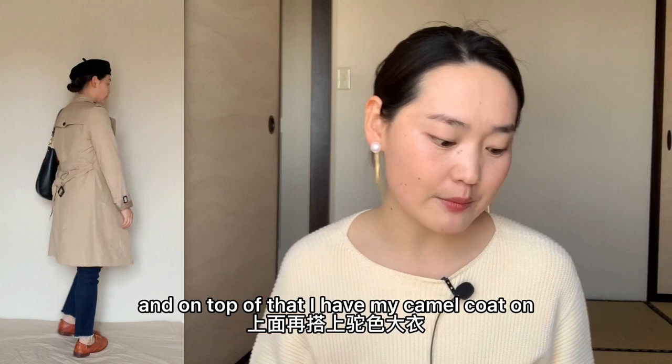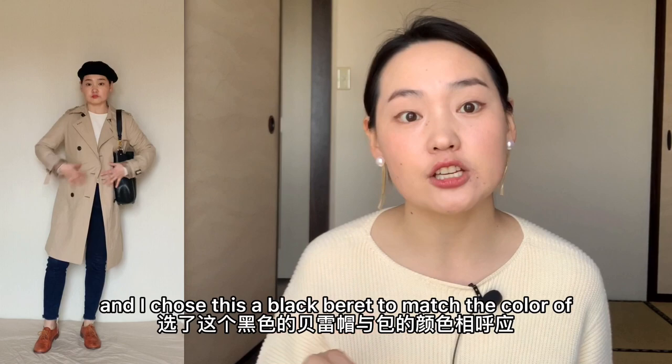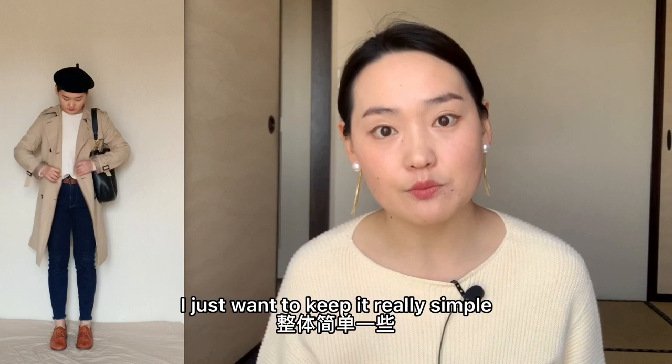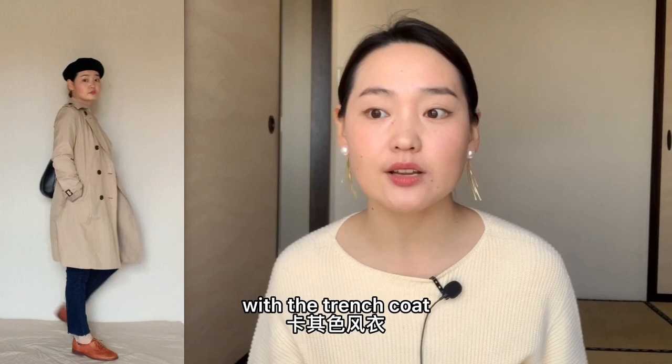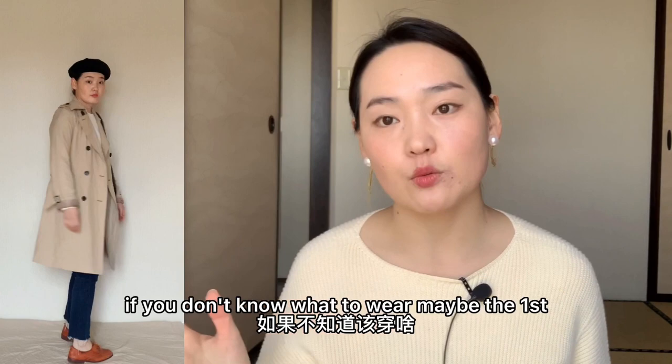On top of that, I have my camel coat on and a simple black bag. I chose this black beret to match the color of my bag, and I just want to keep it really simple because I don't want too many colors in one outfit. This is the first outfit, and of course if the weather is a little bit warmer, you can just replace the camel coat with a trench coat and it will still do the trick. If you don't know what to wear, maybe the first outfit is something you can go for.